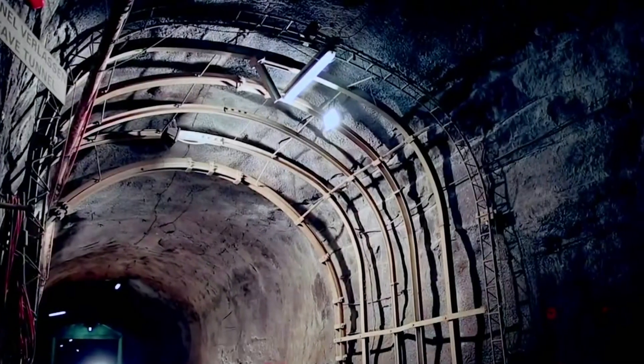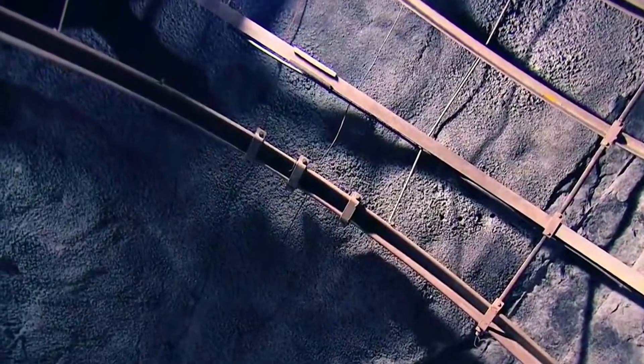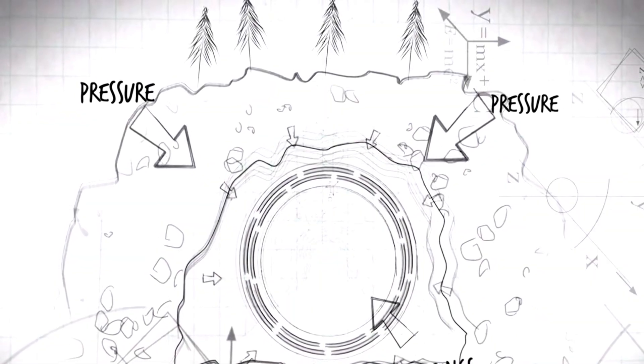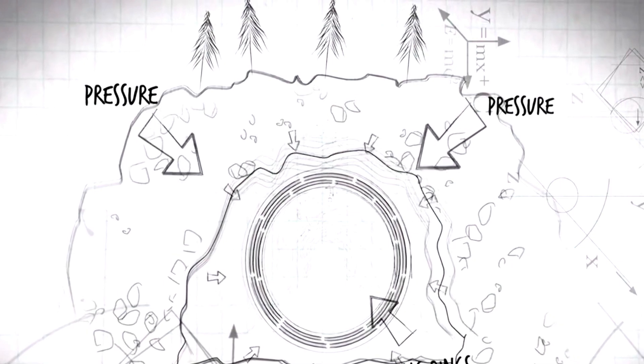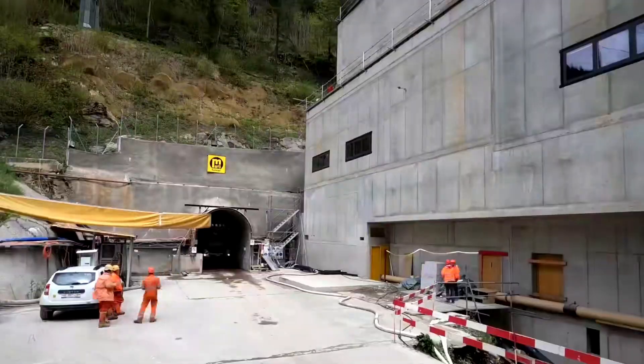This bracket is different from a traditional rigid arch frame — it can move within a certain range to resist the pressure of mountain squeezing. Although building this tunnel was a very challenging project, the workers persisted and finally successfully completed the task.